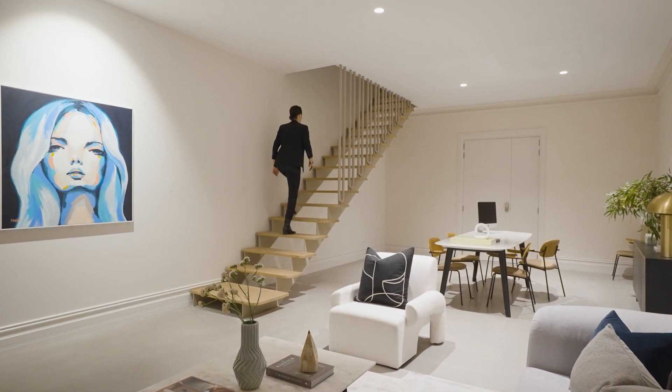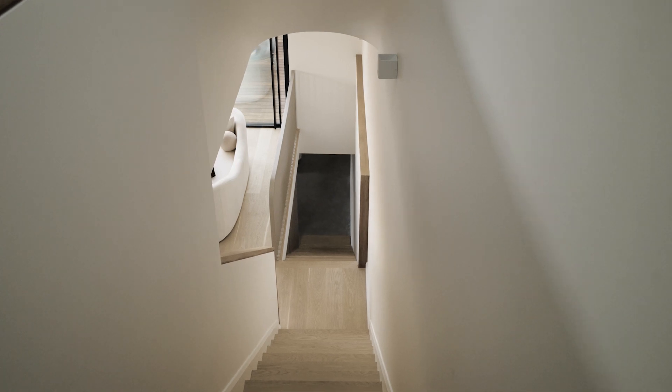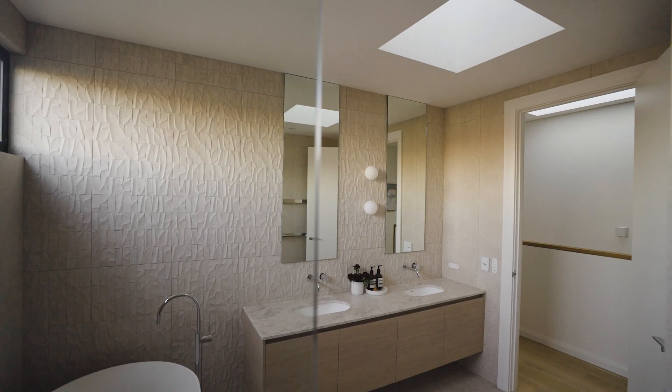Lime-washed walls, original Jarrah floors and traditional cornices are complemented by the burnished concrete floor, custom oak details and natural stone finishes.